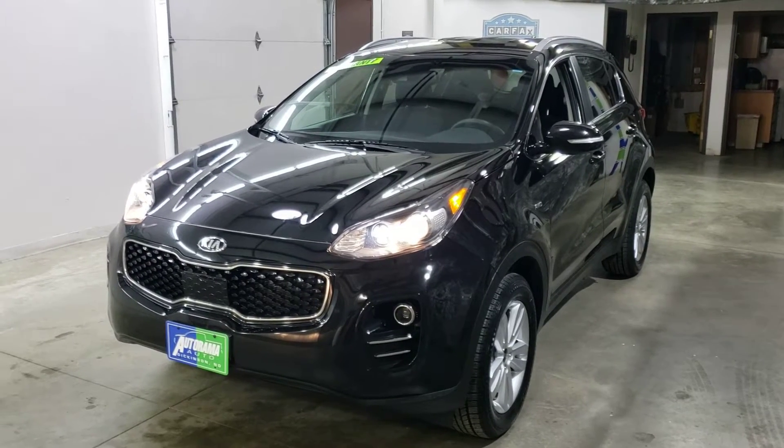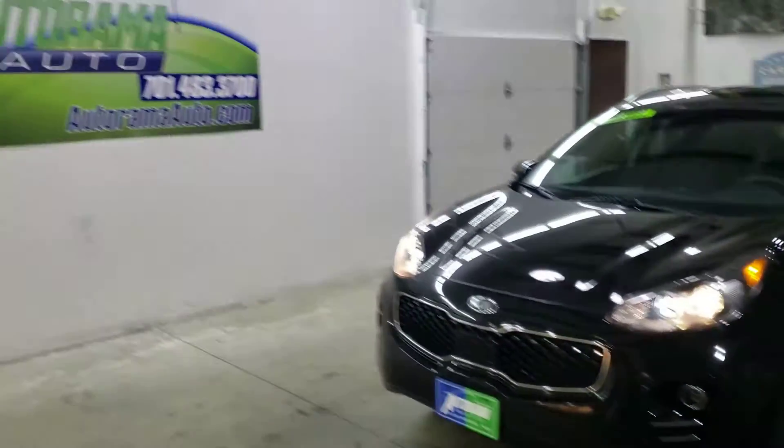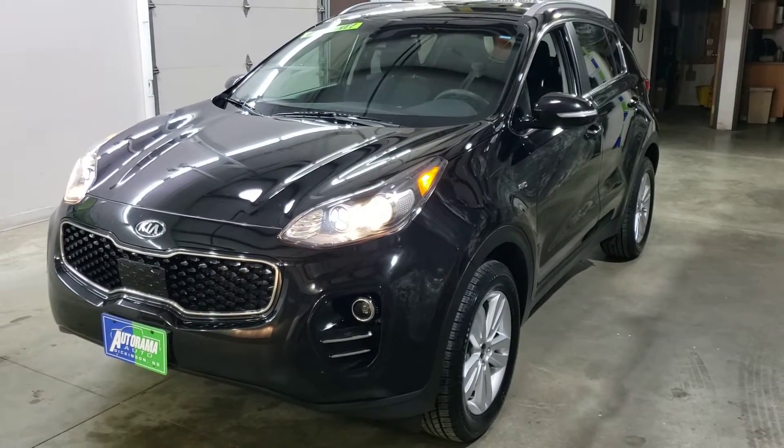Hi everybody, Carter Heiser, owner of Autorama Auto Sales here in Dickinson, North Dakota, AutoramaAuto.com. Let me walk you around this 2018 Kia Sportage LX.